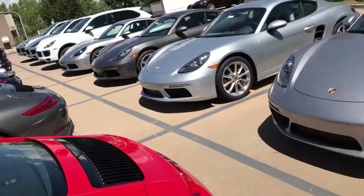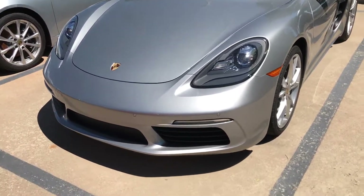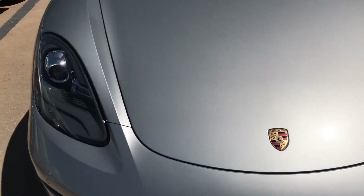Hey, this is Kirk at Porsche Colorado Springs. We've got the 2017 718 Boxster, this one is in GT Silver Metallic. It's a new car, so it looks incredible.